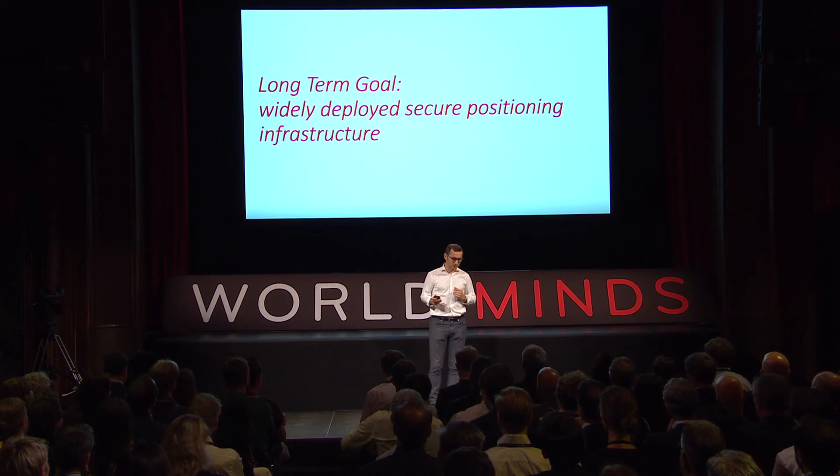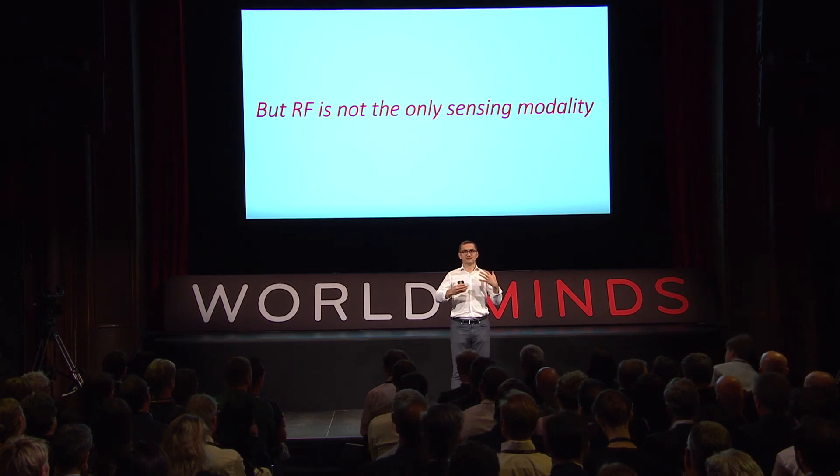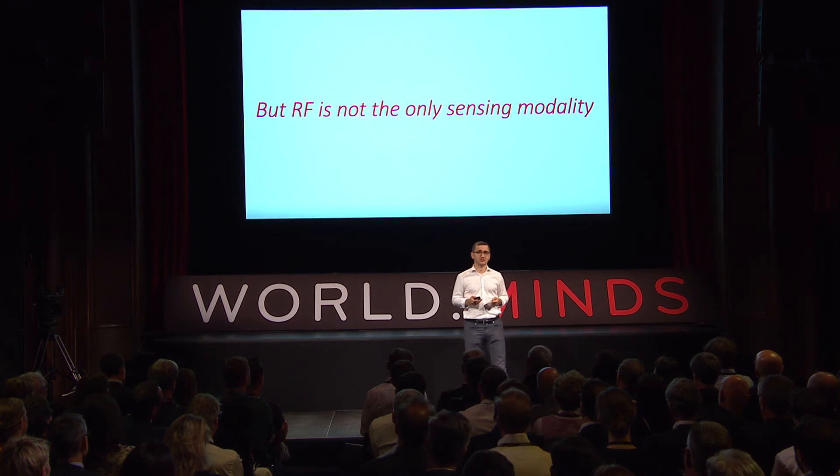That's our long-term goal. Of course, when talking about detecting proximity and detecting where you are, radio signals are not the only sensing modality. We have seen talks today about using vision and other types of sensing modalities to determine location. Until such small chips are deployed in the wild, we need to explore what other sensing modalities are already available to detect proximity.